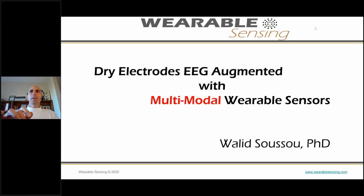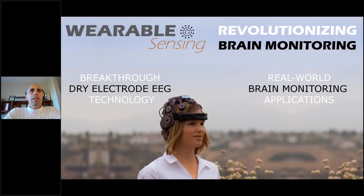Thank you everybody, good morning or good afternoon depending on your time zone. Today we'll first cover a bit of review for those who haven't been to our webinars before — the technology behind our dry electrodes and how we've taken EEG into the real world. Then we'll jump into talking about multimodal wearable sensors and how those can augment EEG, and what multimodal capabilities we've brought on board.